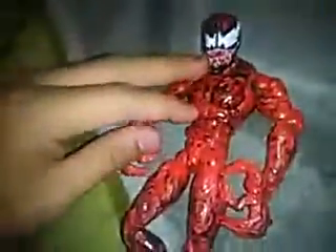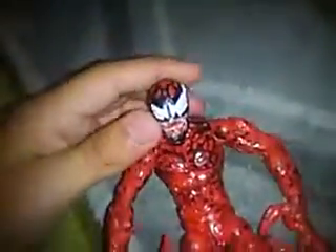The eyes. The claws. This is the best figure ever. See you guys later. YouTube Kid Number 7 out.